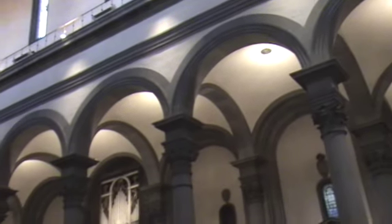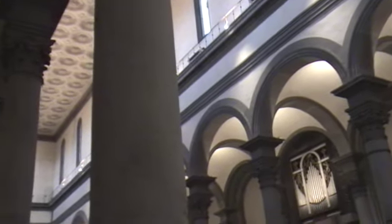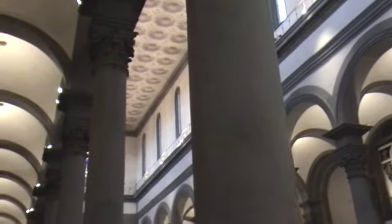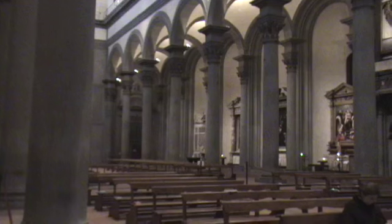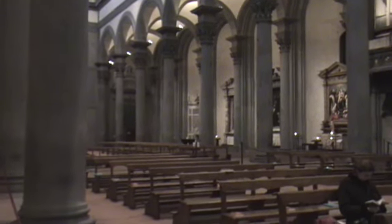I don't know if Brunelleschi designed the entire church or not, but even the ceilings are elegantly done as opposed to the simple and somewhat classical wood. Notice the interplay of those two different directions of arches — the ones that go away from us in line and those that are perpendicular to it on the aisle.